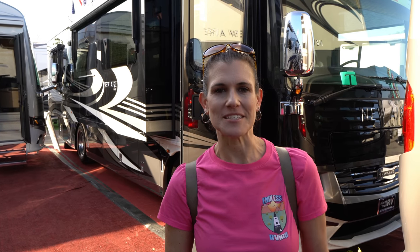Hey guys, it's MJ from Endless RVing. Behind me is the smallest luxury diesel pusher on the market — it is the Numar Newair 3343. You're not going to want to miss it.